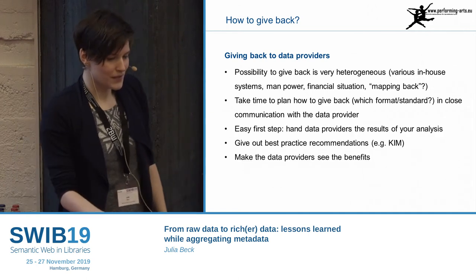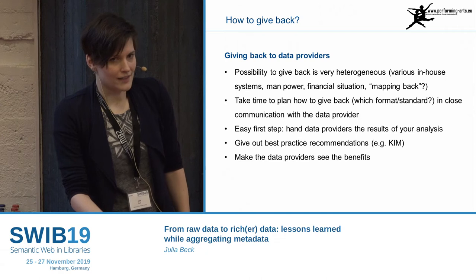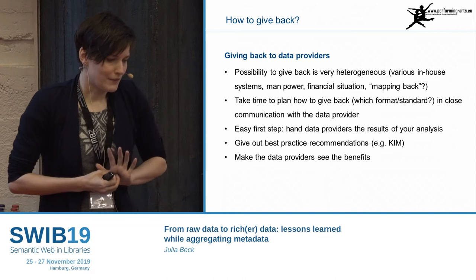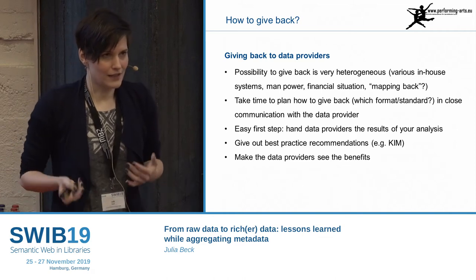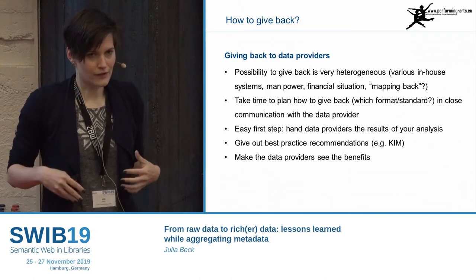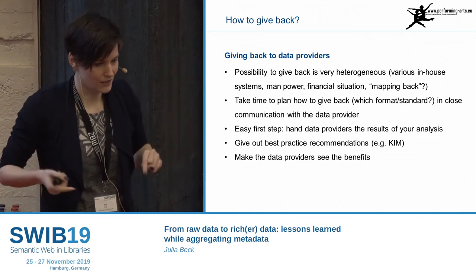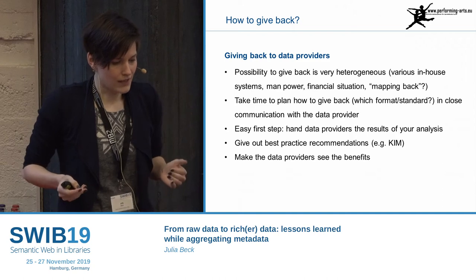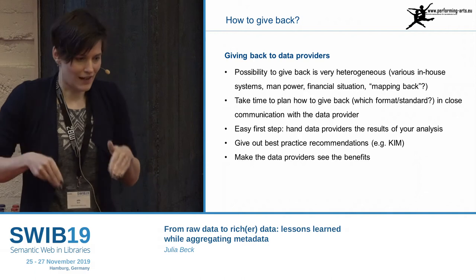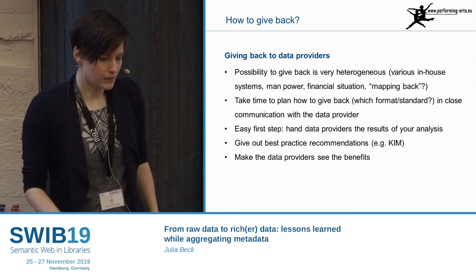One thing I always do — which is also maybe a hint for other aggregators — is that you normally do some kind of analysis or documentation when you work with data. This is something you can always give back, especially if the data provider itself doesn't have documentation from the beginning. It's very useful for their in-house database — they now have some kind of analysis sheet of their own data, so they know what each field means.